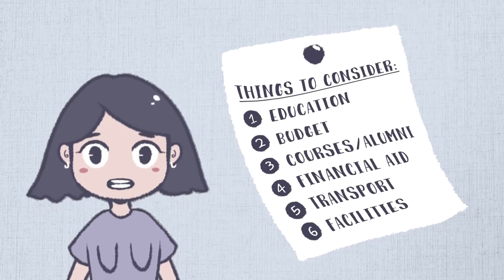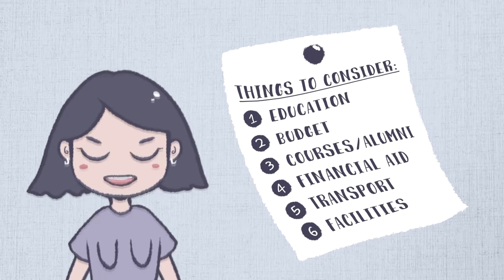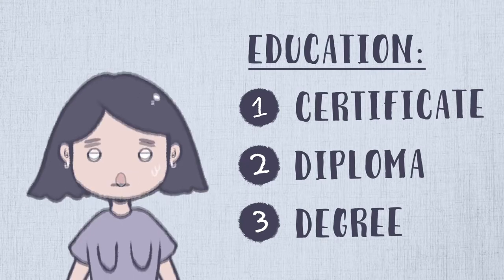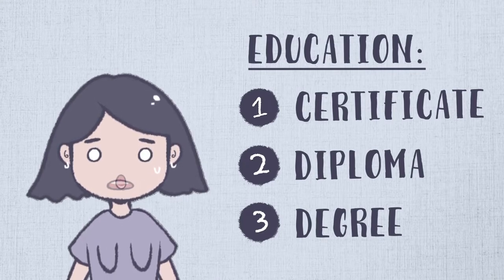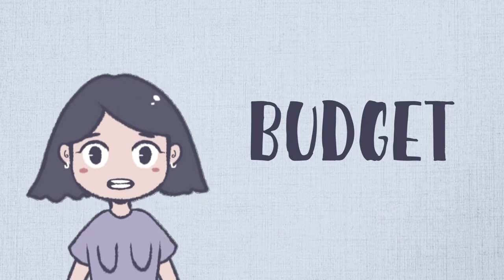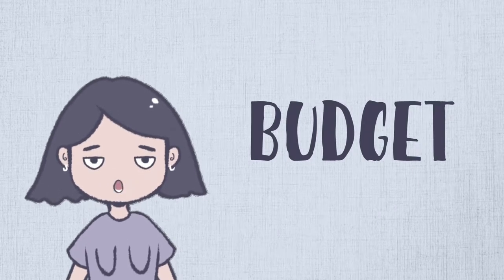So here are things to consider before selecting your college. First, you need to consider the education part of it — are you okay with just getting a diploma, or do you want a degree, or do you want just an art certificate? These are things you have to figure out. Secondly is the budget.